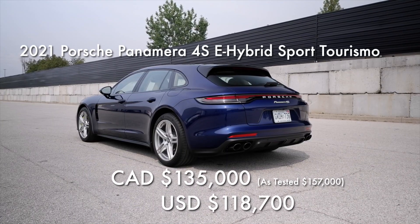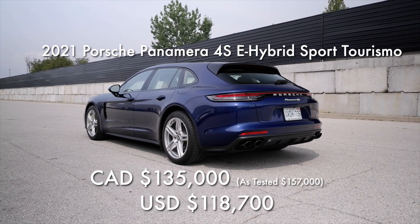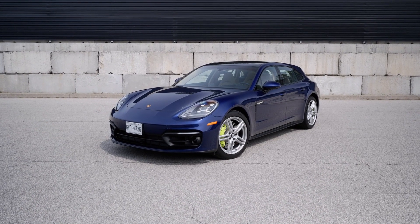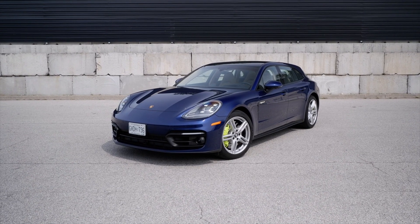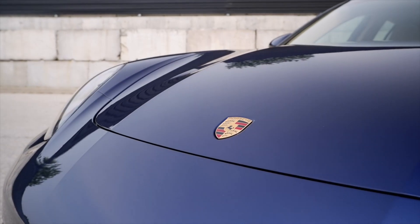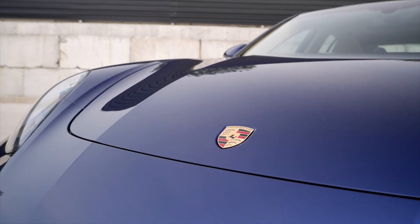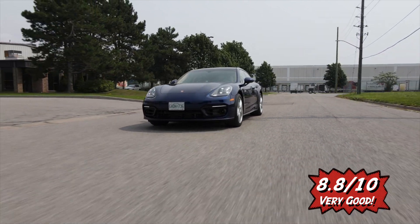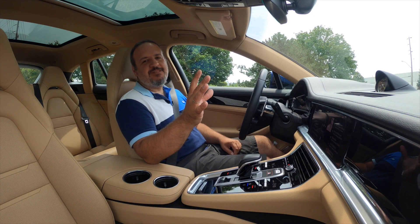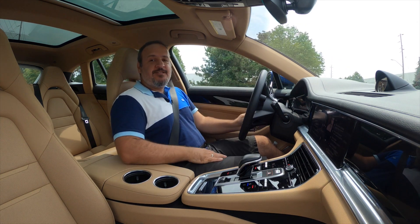Prices in Canada start at $135,000 and our test vehicle was $157,000 before taxes. You can get a real beast for that money — a BMW M5 Competition or even CS, a Mercedes-AMG GT 4-door, an Audi RS7. Even the Porsche Taycan could be considered a threat. But none of them can offer what this one can: being a plug-in hybrid with a very exciting voice. Overall score for this magnificent machine is 8.8 out of 10. It would have been a 9 for the Sport Sedan, because it just looks so much better.